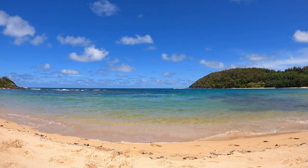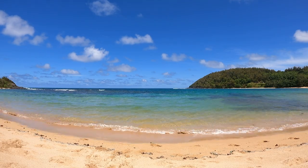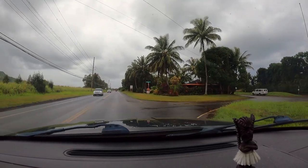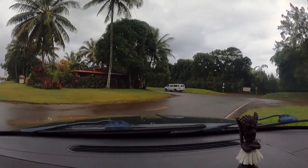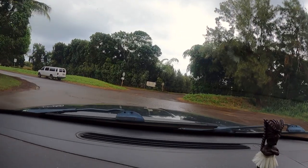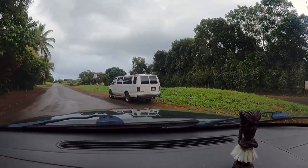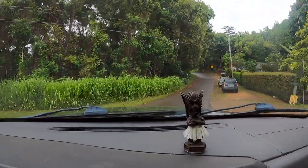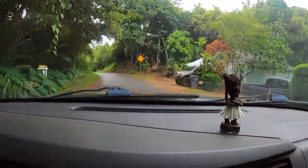Moloa'a. This is Moloa'a on a perfect day, but let's be honest this is Kauai so it rains all the time — it's the garden island after all. As with all of the smaller more remote beaches, they are located down very unassuming roads through residential and farmlands. Just be confident, follow the map and it'll take you right there.